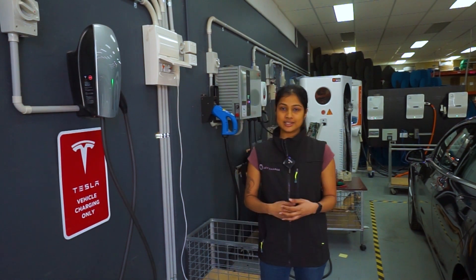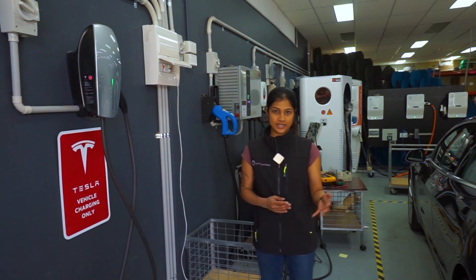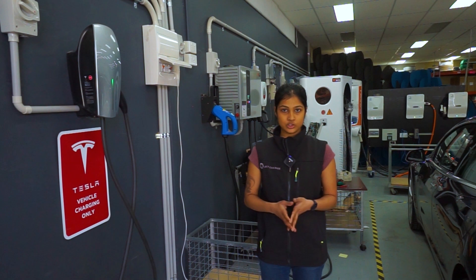Installing a dedicated home charging station is really necessary to increase your speed and efficiency of charging, which makes it dead easy to plug and forget when you park up in the evening. JetCharge are official Tesla's recommended installer, so you know who to call to get your home charging station installed and ready to charge.